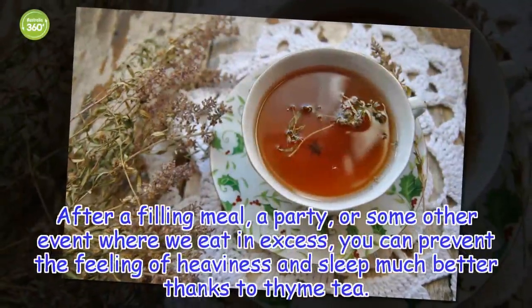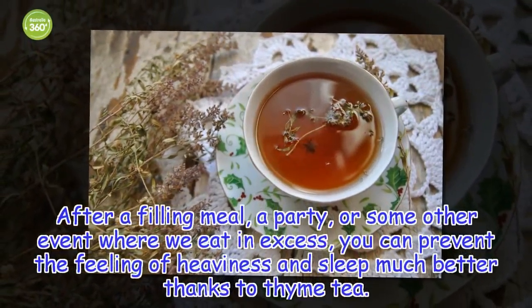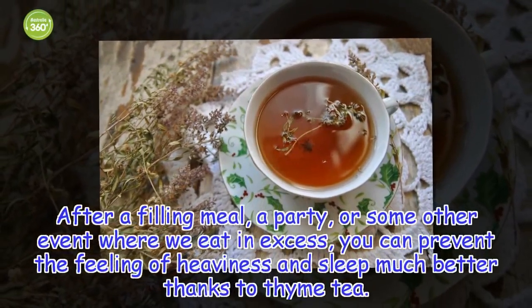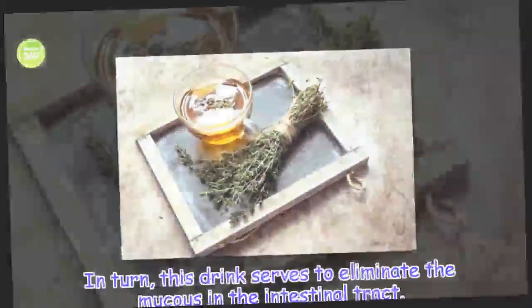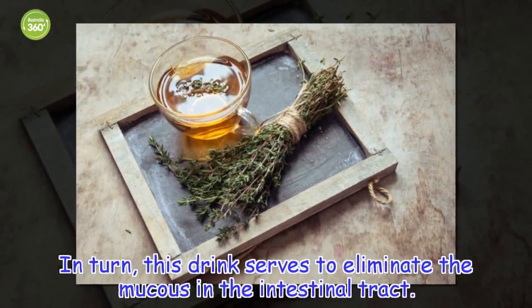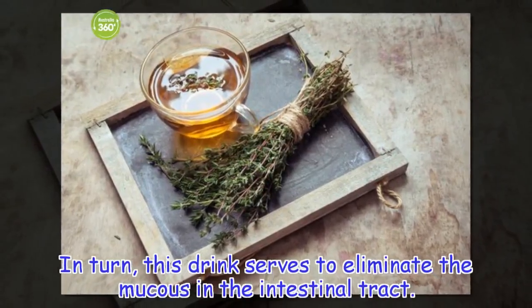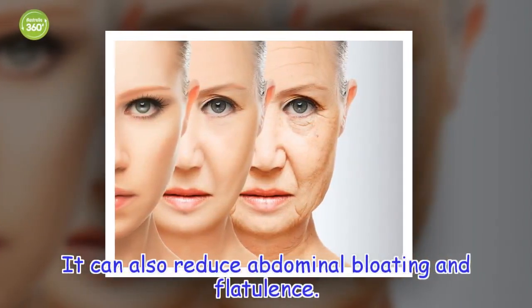Prevent indigestion. After a filling meal, a party, or some other event where we eat in excess, you can prevent the feeling of heaviness and sleep much better thanks to thyme tea. This drink also serves to eliminate mucus in the intestinal tract, and can reduce abdominal bloating and flatulence.